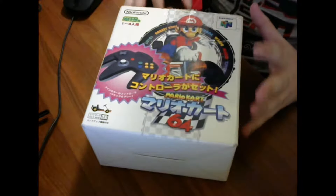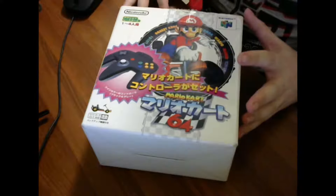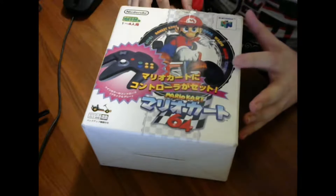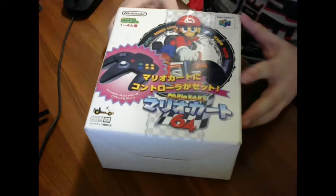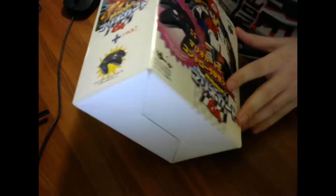This is a Japanese exclusive Mario Kart that included a controller that was exclusive to Japan. The first thing to note about this is it's a pretty substantial box — pretty big in size.